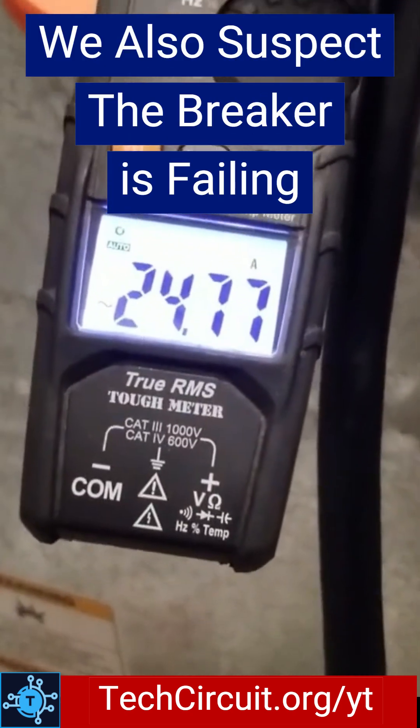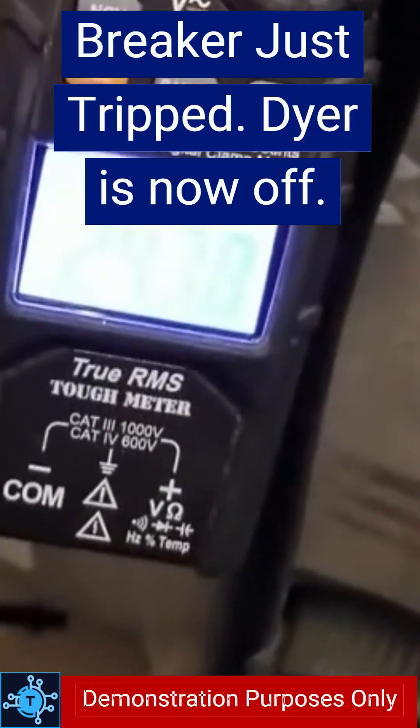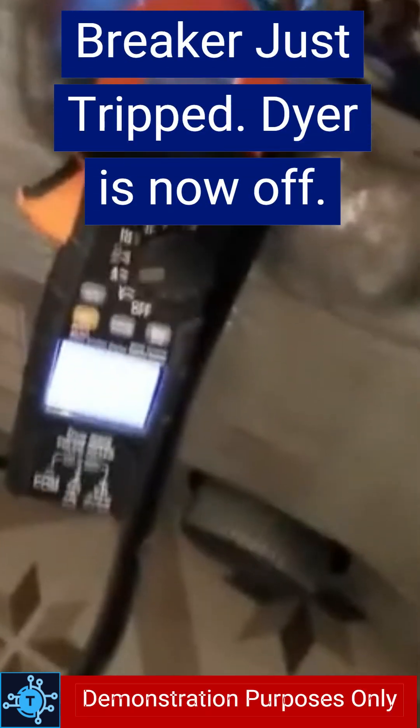But I also suspect the breaker contacts are heating up. As their resistance is rising, it makes them more likely to trip. And yes, the breaker just now tripped and the dryer has turned off.